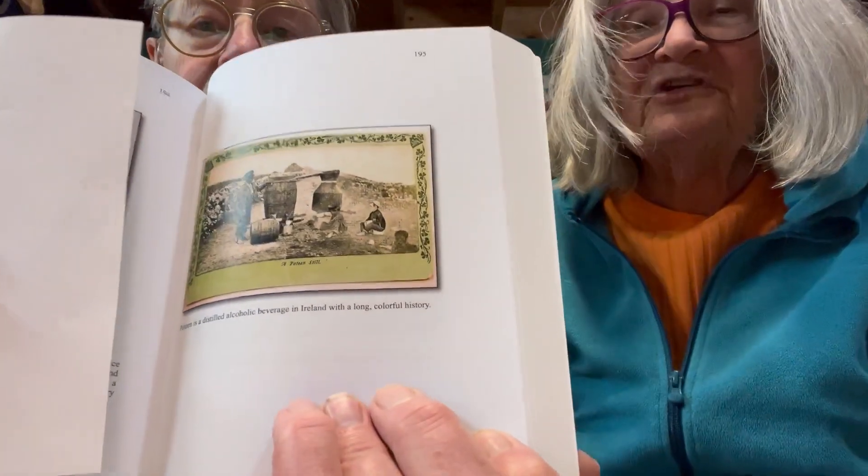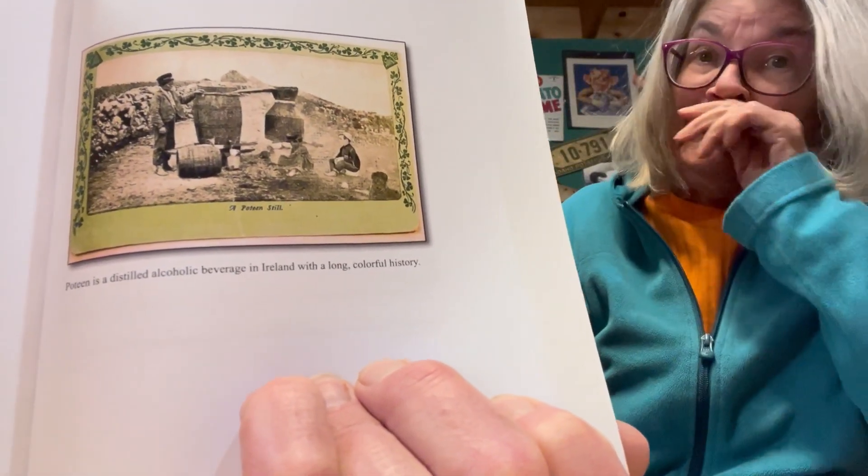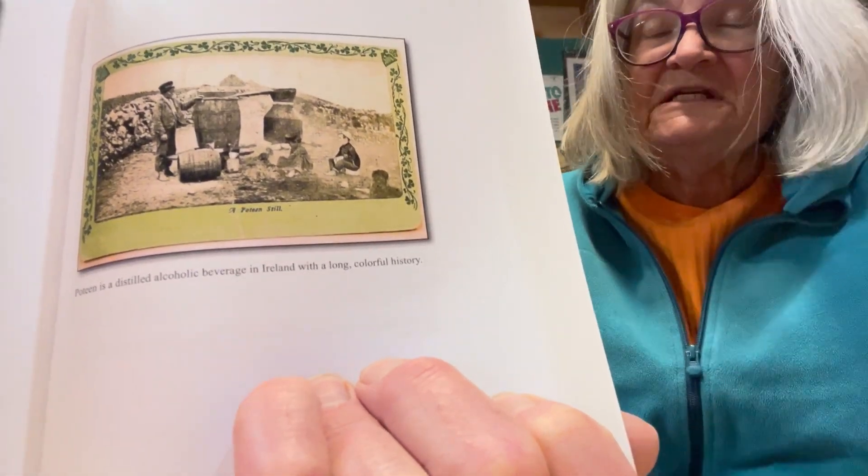What about poitín? Poitín comes to mind, does it not? I don't know how to pronounce it, but if you're at all Irish-y — because it was a home-distilled drink made from potatoes. And this is an example, a little hard to see, of the equipment that was used to turn potatoes into booze, into poitín.